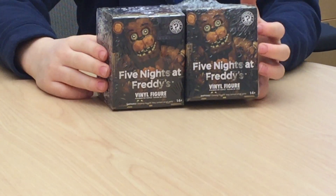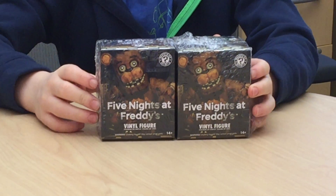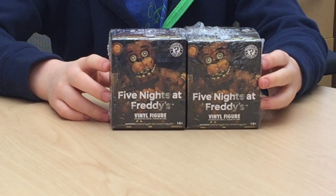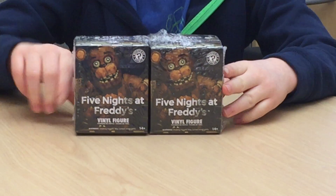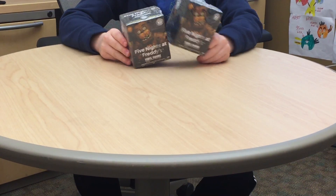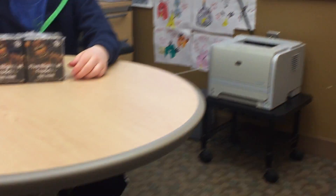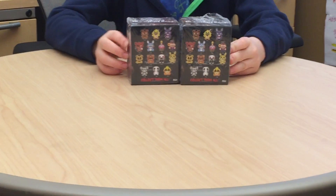The reason the camera looks a little blurry is because I'm using an iPhone, not the camera I usually use to record, because I am in my dad's office. I couldn't wait to unbox these, so I did it in his office. We didn't bring the camera, we just brought the phone.